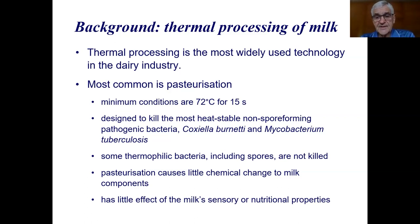The bacteria targeted are Coxiella burnetii and Mycobacterium tuberculosis. Originally, Mycobacterium tuberculosis was the target, but then they found that Coxiella, which causes Q fever, was slightly more heat stable, so the conditions were set to kill both. Pasteurization doesn't kill all bacteria — some thermophilic bacteria are not killed, including spores. Virtually no spores are killed by pasteurization, and it doesn't cause much chemical change in milk, with very little effect on the sensory, taste, or nutritional qualities of the product.